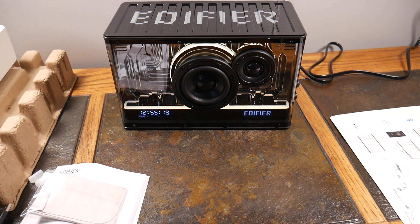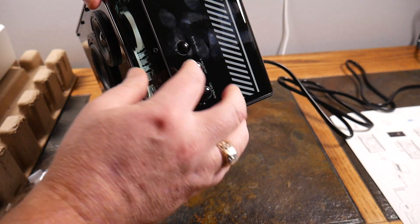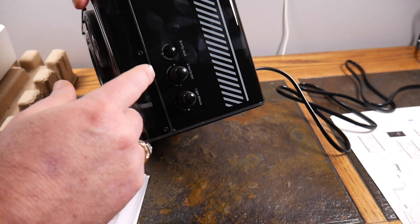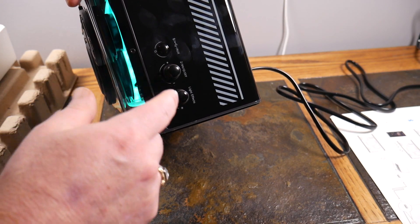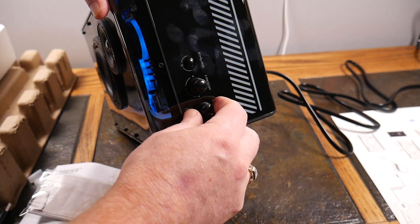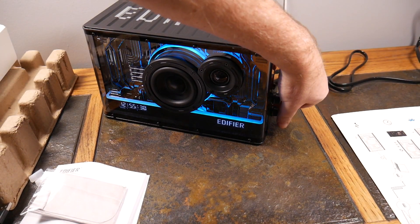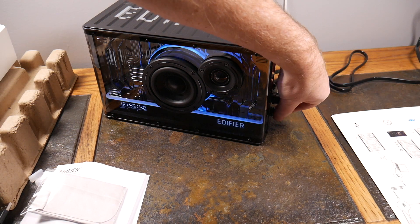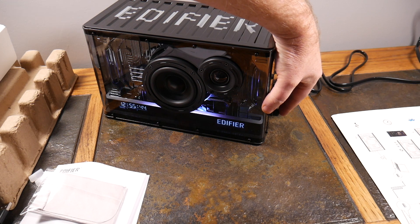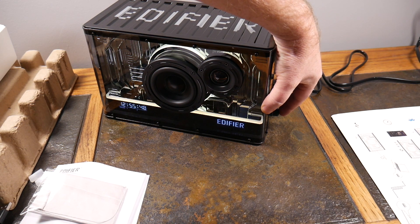On the side you have 35-watt USB-A and USB-C fast charging ports, so you can charge your devices right from this speaker — fast charge technology built into a speaker is super cool. On the other side you've got the light effects controls, auxiliary input, power, and a DIY button where you can switch between gaming mode, music mode, and various other presets.